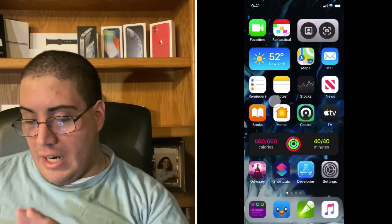First off, I want to start with the home screen. I have my iPad right here to show you guys all the pictures that I'm going to be putting up on screen while I'm talking about it. So first off, I'm going to put this picture that I found of an iOS 14 concept.